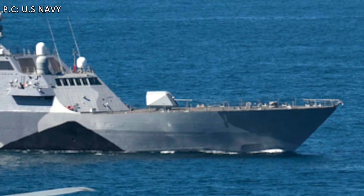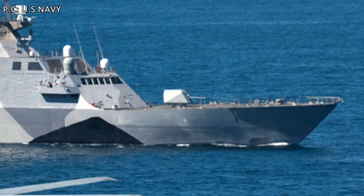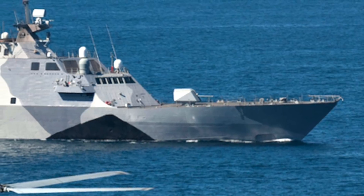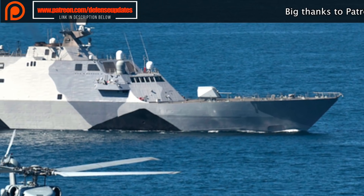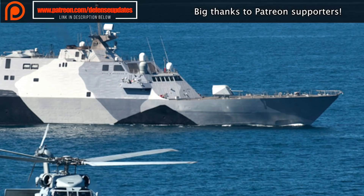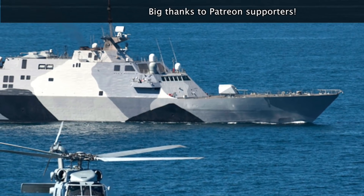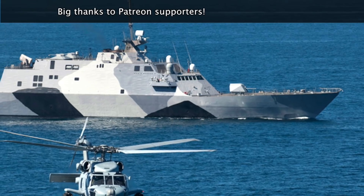The Littoral Combat Ship is a set of two classes: the Independence and the Freedom. Construction of the Freedom-class is spearheaded by Lockheed Martin at Fincantieri Marinette Marine Shipyard in Wisconsin, while the Independence-class ships are led by Austal USA in Alabama. These are relatively small surface vessels, basically designed for operations near shore.